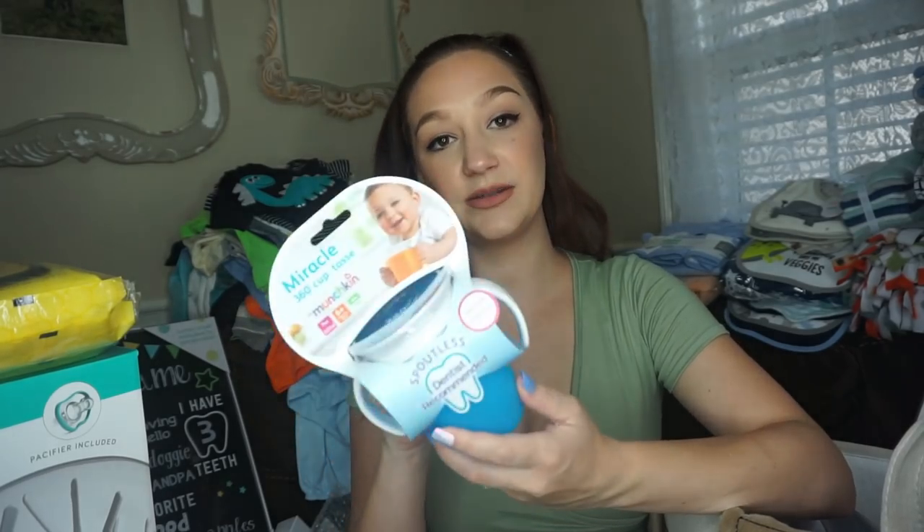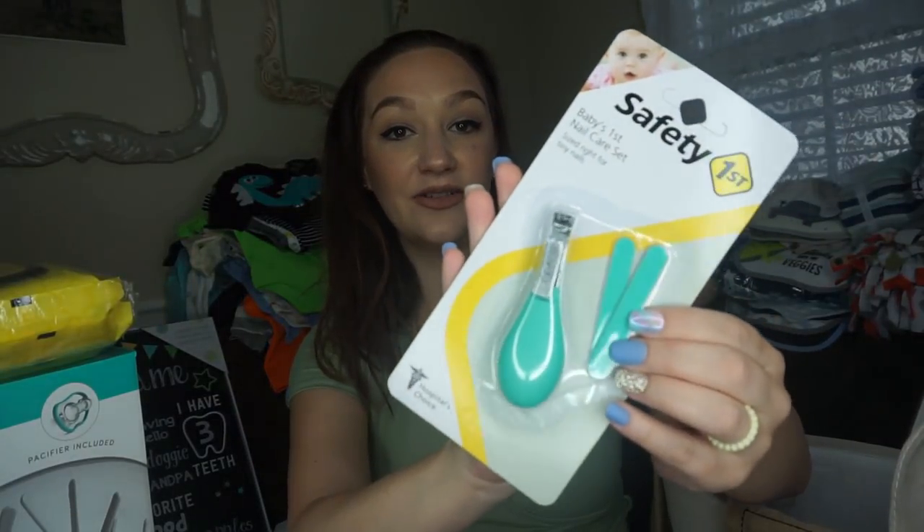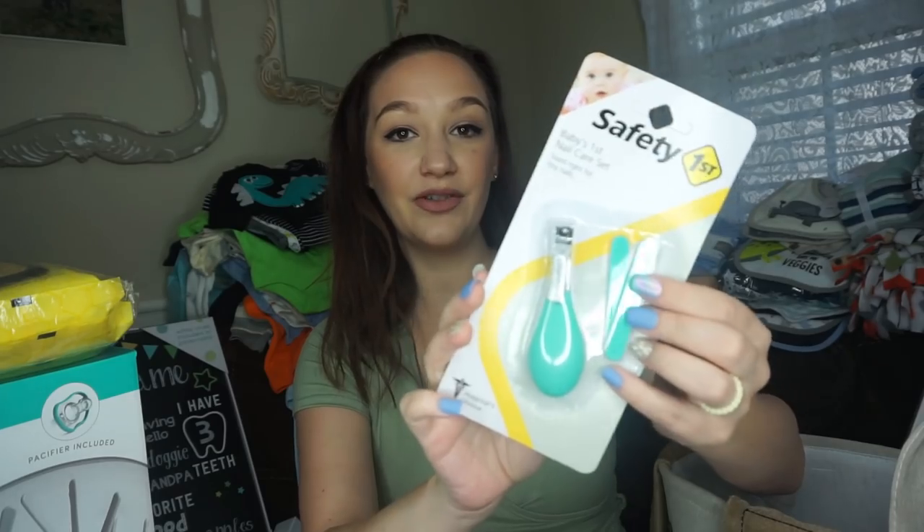I got a Nuby toothbrush — dye-free and BPA-free, six months and up, ultra soft. A Munchkin 360 cup — these are spill-proof and really cool. I highly recommend them. It did take my daughter Reagan a little longer to figure out since she'd been using sippy cups with a nipple, but once they figure it out these are awesome. Also got Nuk pacifiers with Mickey Mouse, Earth Mama organic diaper balm, safety-first nail clippers, some emery board files, some bottles, and Earth Mama baby wash in sweet orange vanilla — no artificial fragrances, triclosan, phthalates, parabens, or sulfates.